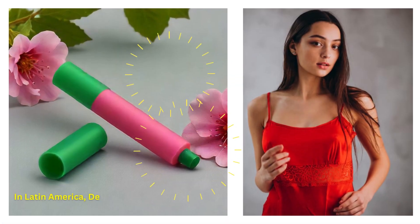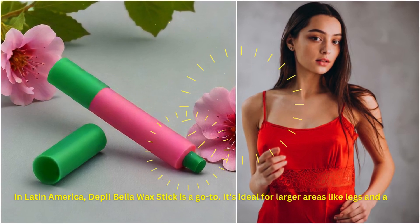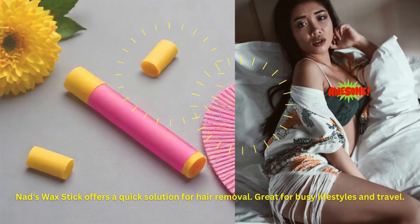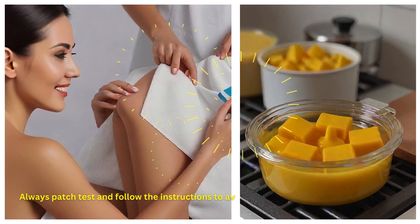In Latin America, Depo Bella Wax Stick is a go-to — ideal for larger areas like legs and arms. NADS Wax Stick offers a quick solution for hair removal, great for busy lifestyles and travel. Always patch test and follow the instructions to avoid irritation.